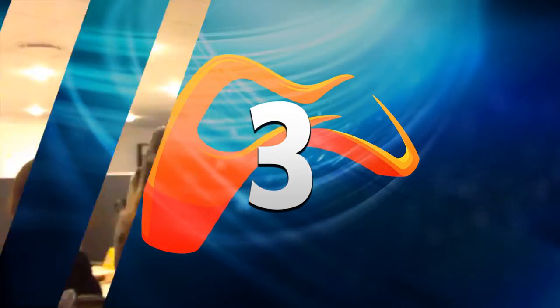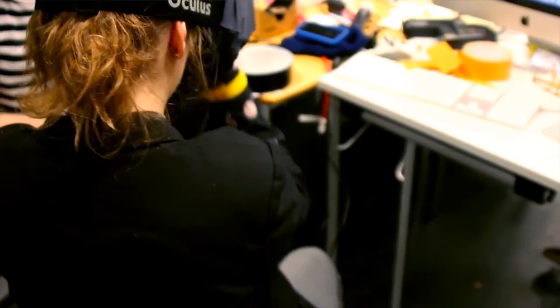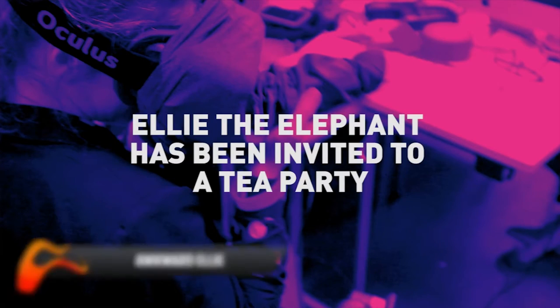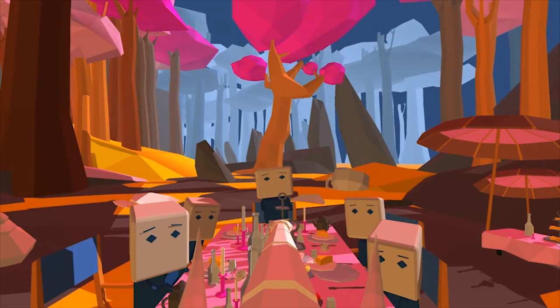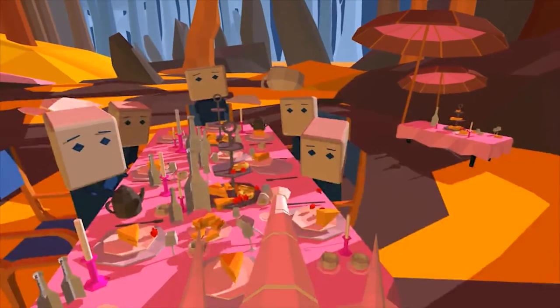Number 3. Awkward Ellie is a fun game that puts you in the shoes — or trunk — of Ellie the Elephant, as she does her best to socialise at a tea party without making a mess. Combining an Oculus Rift and a PlayStation Move, players must learn to handle fine china with their newfound trunk.